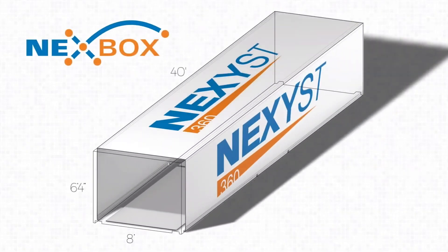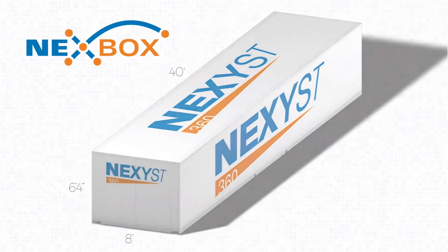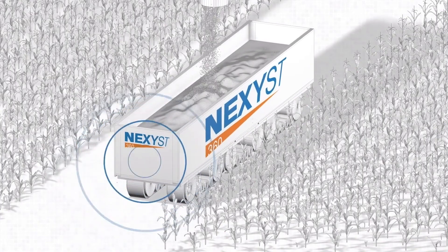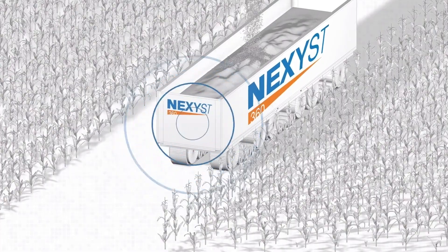Nexus 360 is a mobile solution for crop storage and transportation. Our whole business is centered around a Nexus box — the box is loaded at the field and the crop stays in the box until it reaches its end destination, so it helps with traceability. It uses much less labor, less infrastructure, and it's a lot safer than traditional grain bins used today.